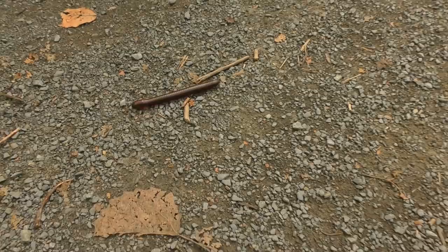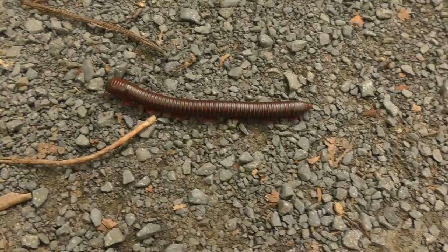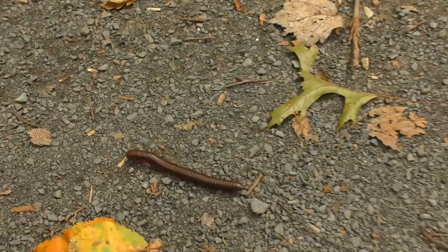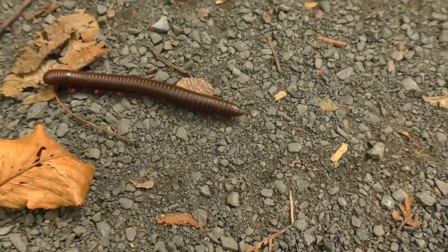We found another friend along the trail — I've shown these in other videos. It's the American Giant Millipede. By 'giant' it doesn't mean they're like two feet long, but they're bigger than most other millipedes around here. Let him go on his journey.